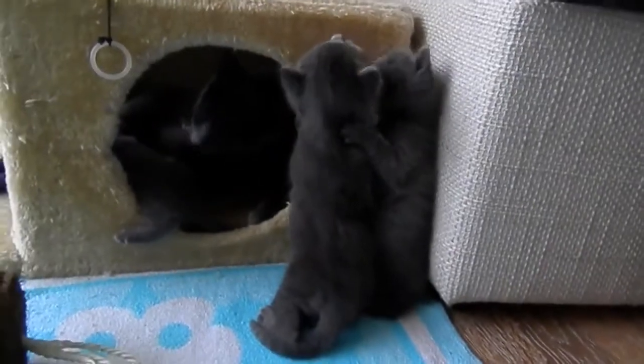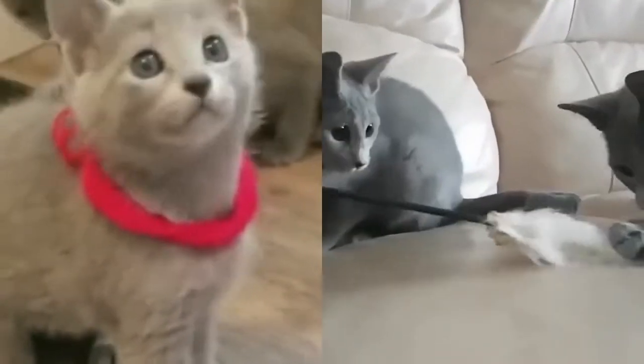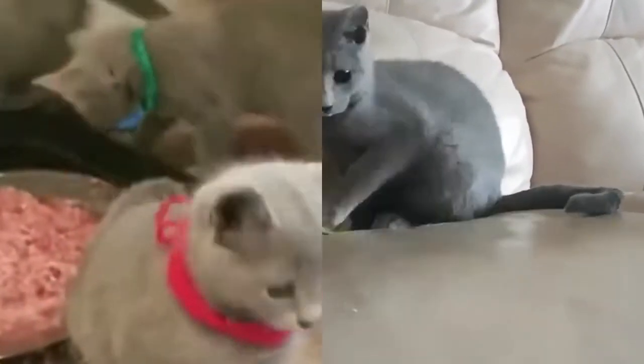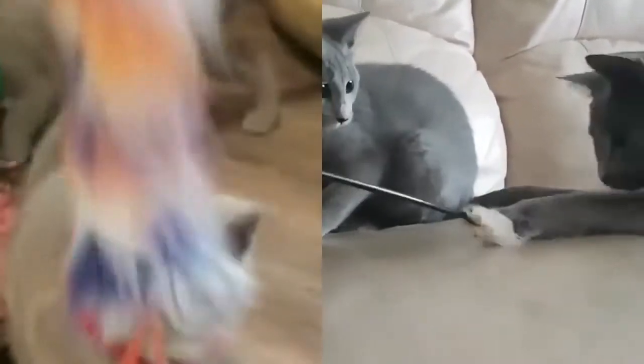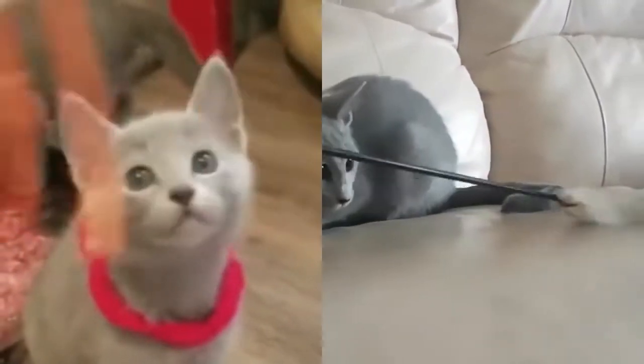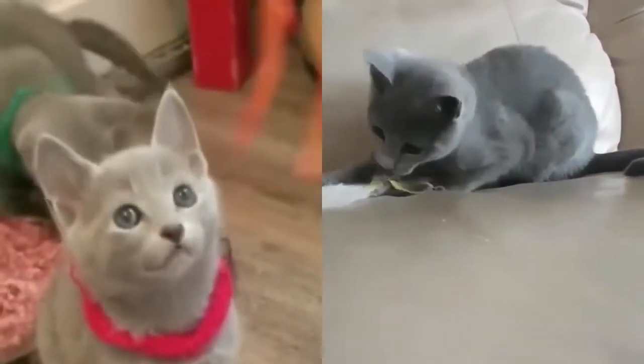Are Russian blue cats aggressive? Russian blue cats are very loving, exceptionally devoted and loyal. They develop strong, close bonds with their human friends. However, Russian blues can be rather shy around strangers and can be even quite aggressive or especially withdrawn. The breed is also known to be intelligent, active, and energetic.